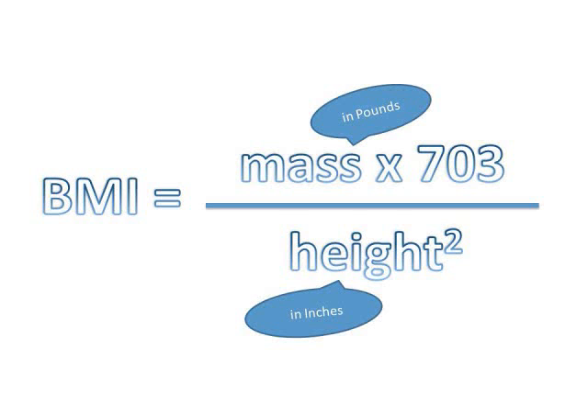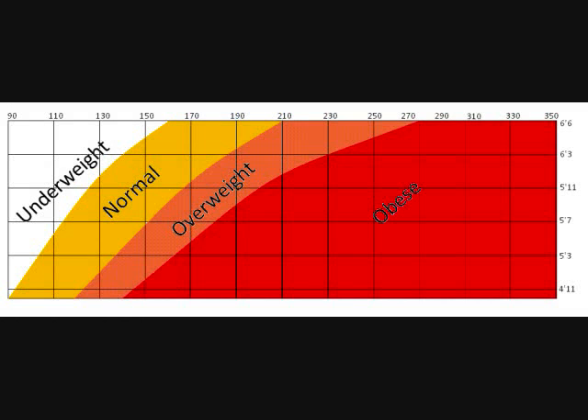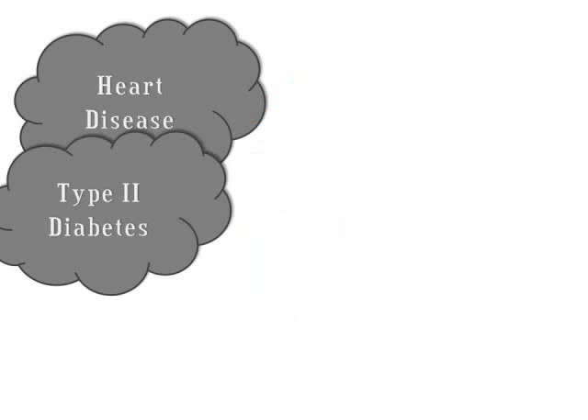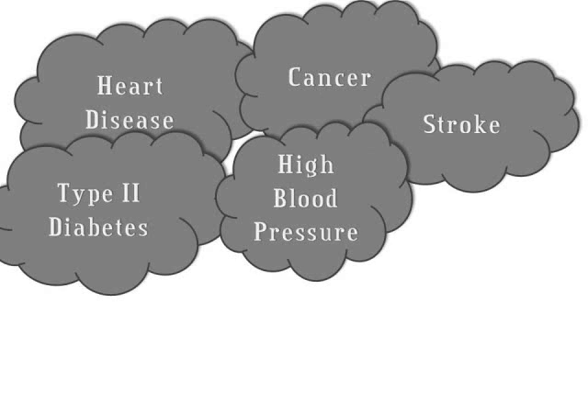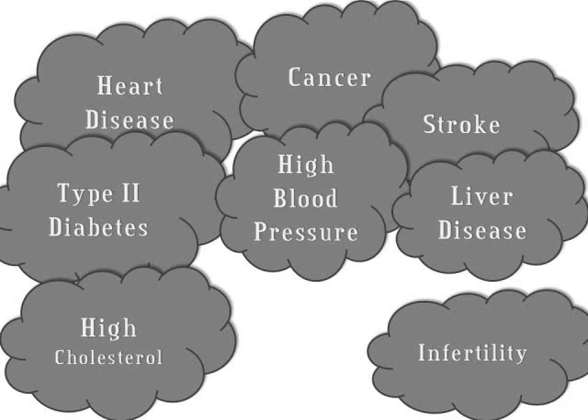BMI is calculated by comparing your height and weight. The more you weigh compared to your height, the higher your BMI is. When your BMI gets over 25, you're considered overweight. When your BMI gets over 30, you're considered obese. Being obese is not healthy — obesity is the leading cause of many diseases. Obese people have a higher risk of heart disease, type 2 diabetes, certain kinds of cancer, stroke, high blood pressure, and liver disease, and more.